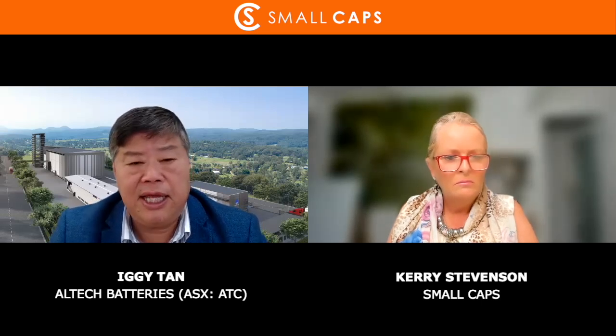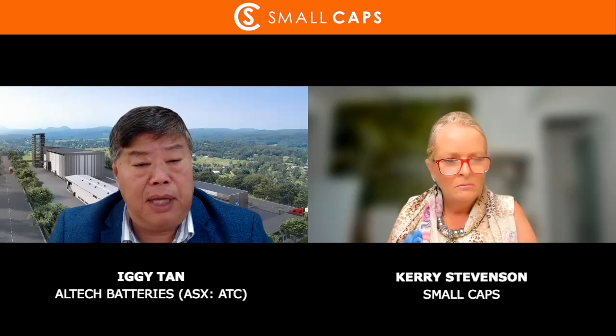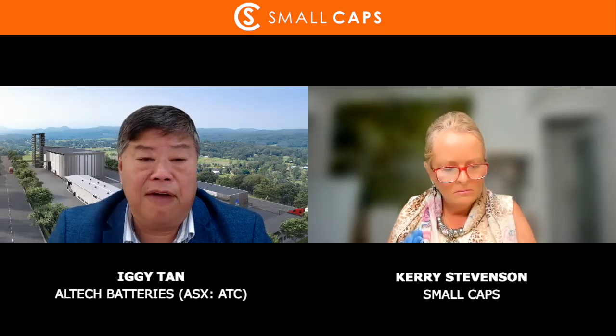Are lithium-ion batteries not effective in hot or cold? They start to slow down. At zero degrees, the capacity of the battery drops to about 70%. And in very hot climates, you need air conditioning to cool the battery down, which takes a lot of energy. That's the big advantage of our batteries — you can just drop them anywhere and they will operate without any maintenance or requirements to look after the battery.